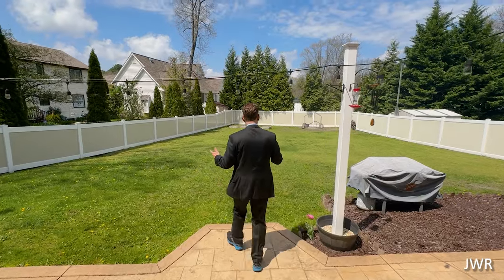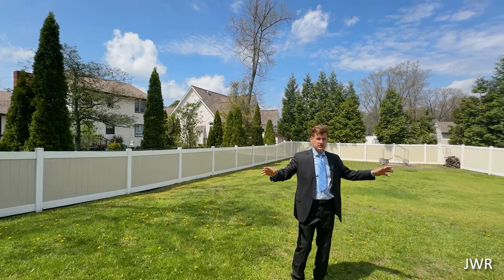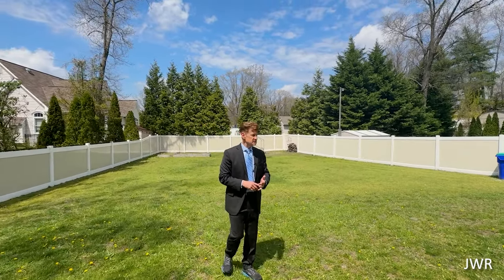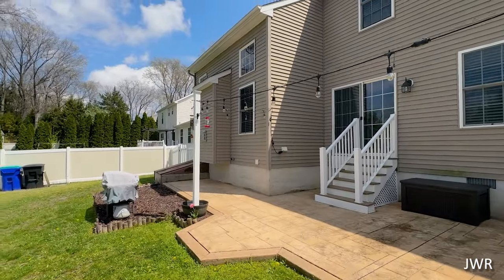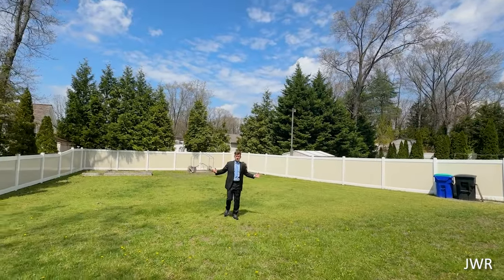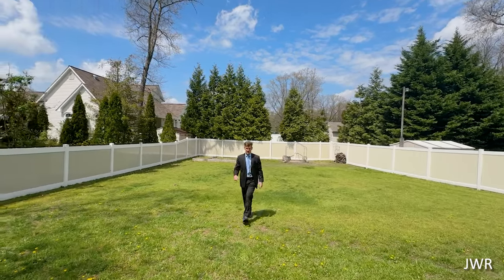You have this outstanding backyard that's fully fenced — a four-foot fence completely enclosed, giving you privacy for your kids and your pets. There's a really nice stamped concrete patio and a bilko to the crawl space, but you can see you could have a football game or a wiffle ball game out here. It sets up perfectly for all that. This is a house that I would love because of that factor.